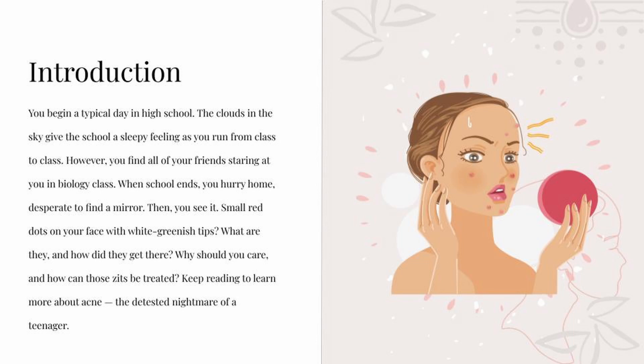Introduction. You begin a typical day in high school. The clouds in the sky give the school a sleepy feeling as you run from class to class. However, you find all of your friends staring at you in biology class. When school ends, you hurry home, desperate to find a mirror.